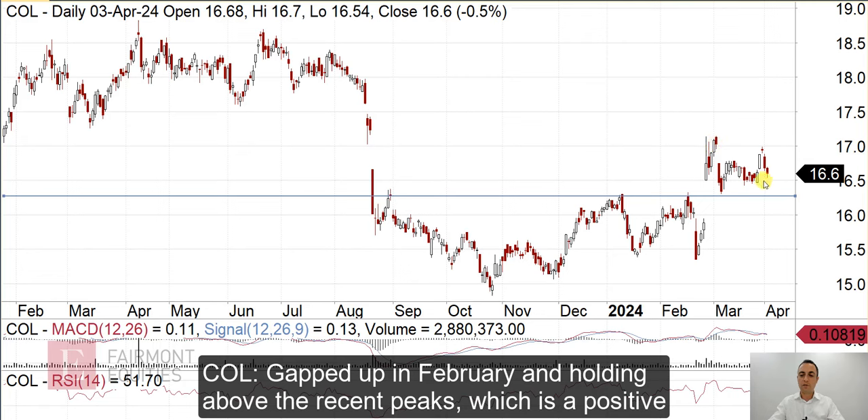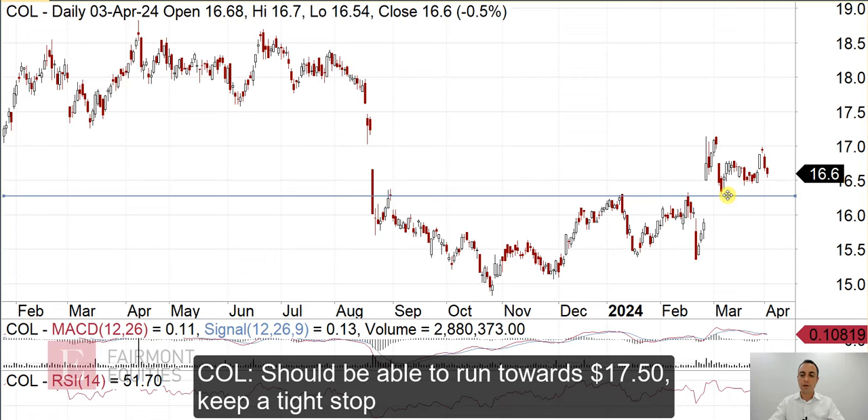At the moment it just looks like it's getting ready for the next move higher. I'd say that as a hold, you'd have a stop just under this line and you'd be looking for a move up to sort of fill this next gap. There'd be some resistance here up near $17.50.